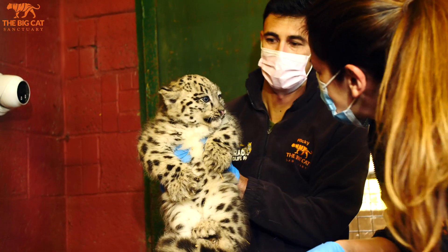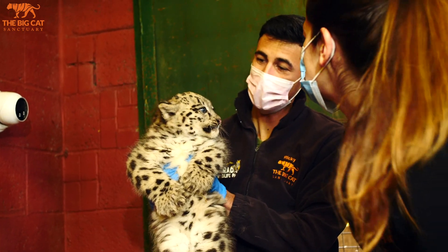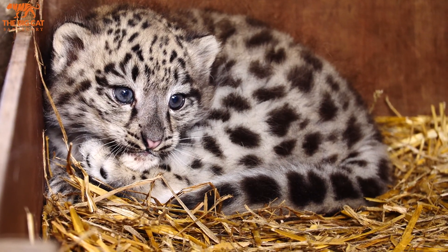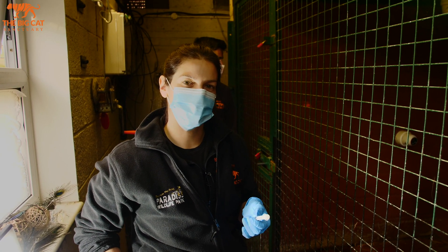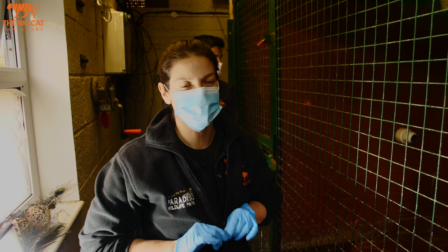Snow leopards can be prone to something called ocular coloboma, which is potentially a big issue. We did see something in his eye before and I just wanted a clear look at his eye now a little bit further on. But actually I think it was just some sleep in his eye that made it possibly look like there was an issue — hopefully there's not — and his eye looked nice and clean there.